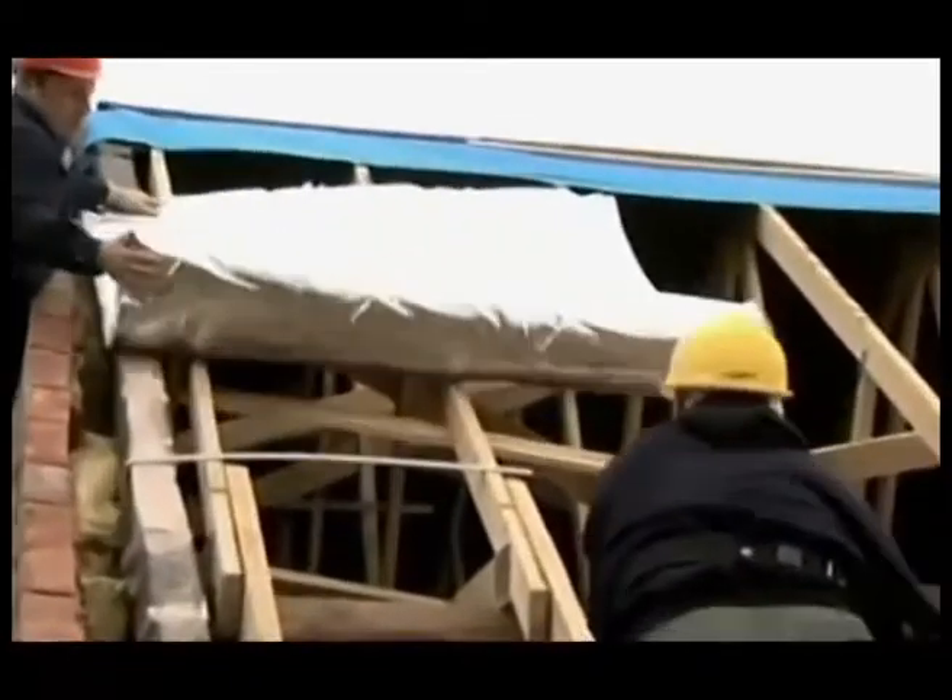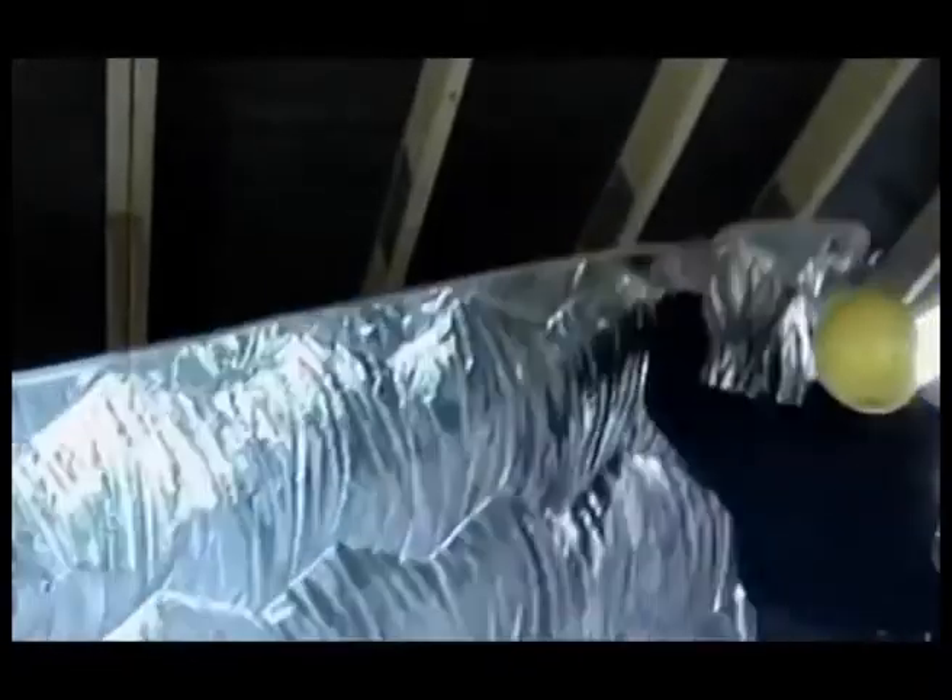YBS SuperQuilt is designed to insulate roofs, walls and floors faster and easier than any other insulation.